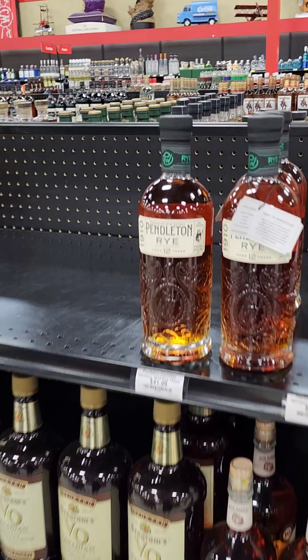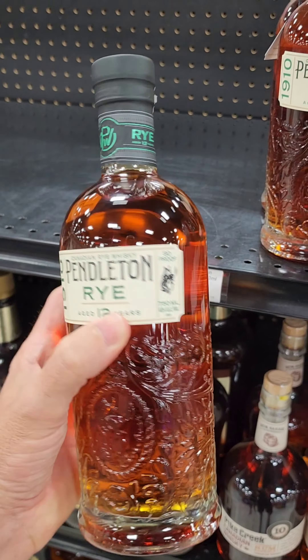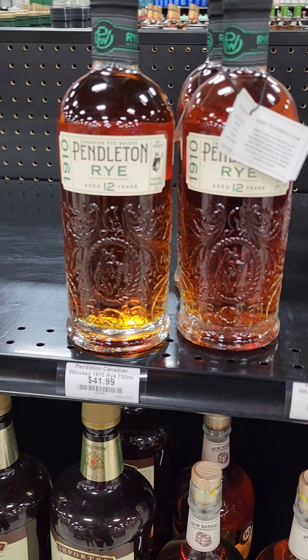Mrs. Whiskey Bonded has clued in. Maybe you guys can give us a little insight — this Pendleton Rye, it's a 12-year rye in a beautiful bottle, which I think is what's grabbing the attention. Don't know anything about that one for $41. If you guys know anything about it, maybe put it in the comments.